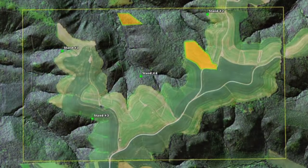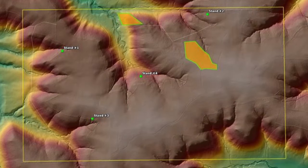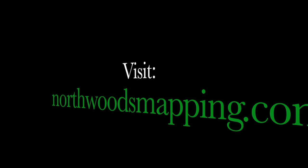Remember, you can select from a variety of maps. You can select leaf-on, leaf-off, high-res topo maps, or hybrid maps. For more information, use the contact us link on the website. The staff at Northwoods Mapping will answer any questions you have.